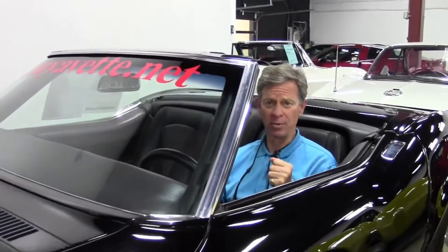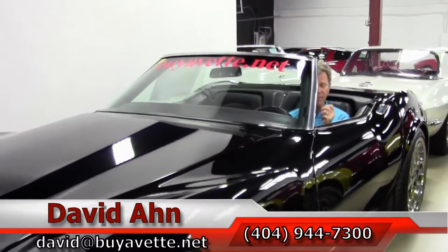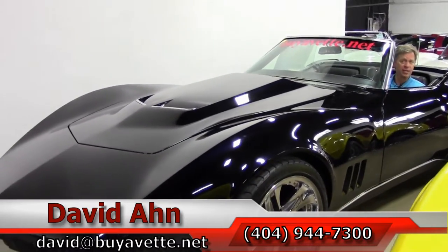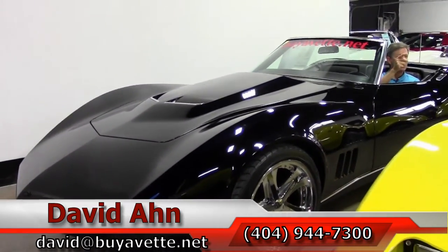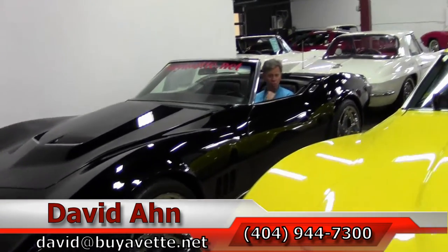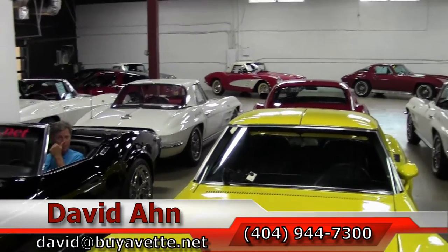If you're thinking about a Corvette, this 1969 Custom Roadster might be the car for you. Email me direct — David at BuyAVet.net — or call me if you have any questions: 404-944-7300. Take a look around as we pan around; it's just one example of 125 Corvettes we always keep in stock.